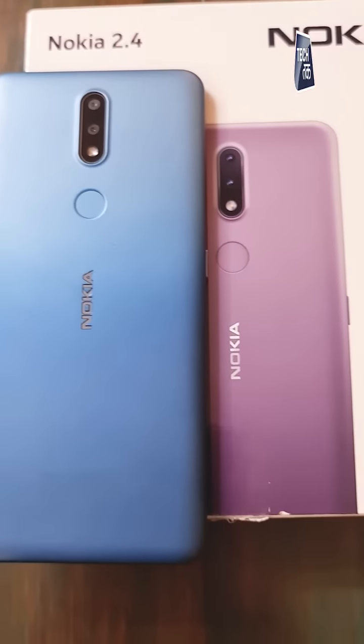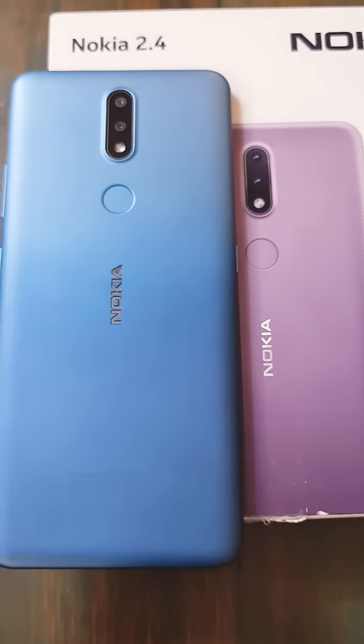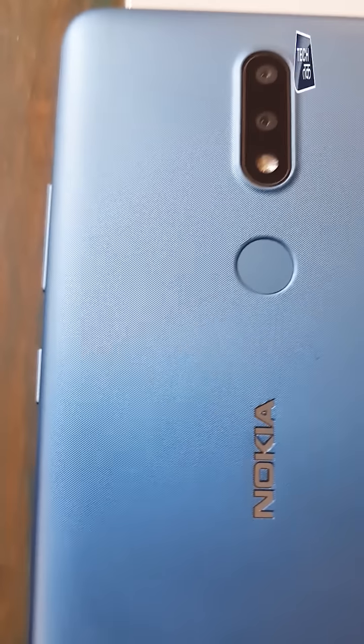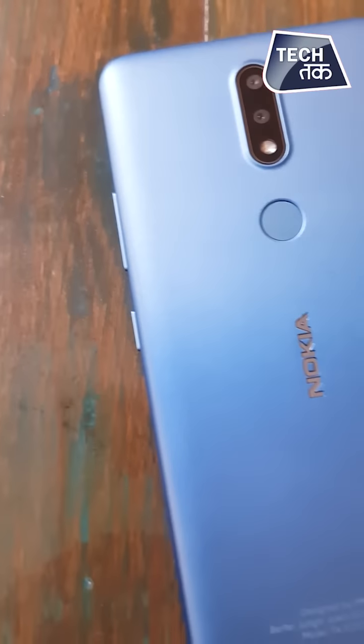Let's talk about the design. Every time I see a Nokia phone, I don't see much innovation in the design, and this is no exception. The Nokia 2.4 has the basic design typical of a Nokia phone — we have not seen anything different. No innovation in terms of design; it's just the basic design like any other Nokia phone, and it especially resembles the Nokia 2.3.